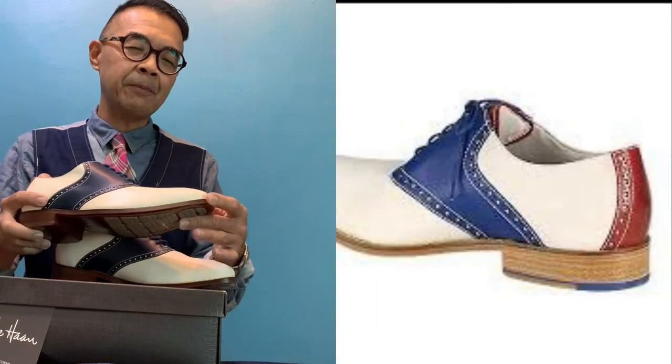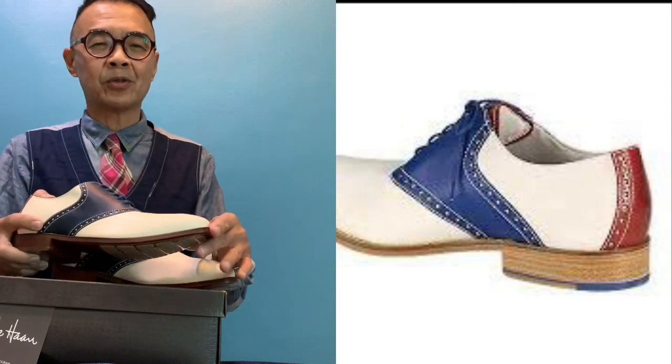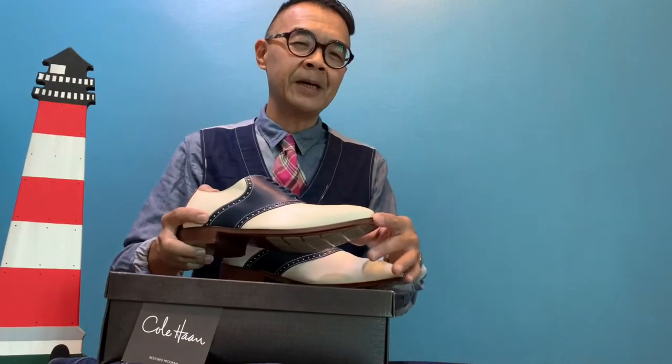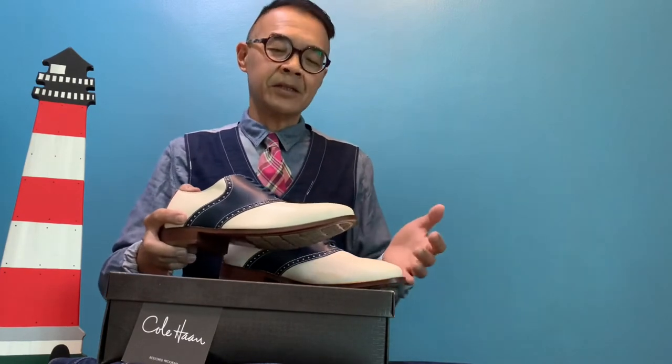Because it comes in the leather sole it is dressier — you can wear it with a suit, it's lovely with a blazer, and especially with cotton suits and also with a seersucker suit.